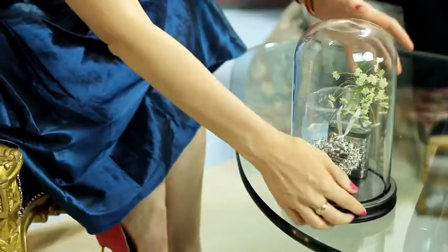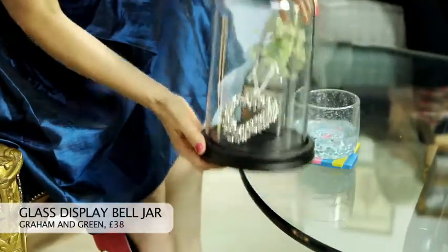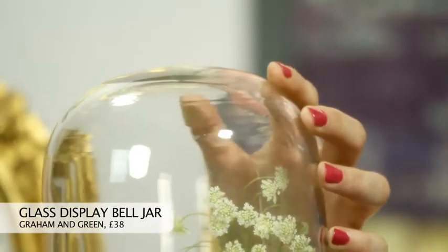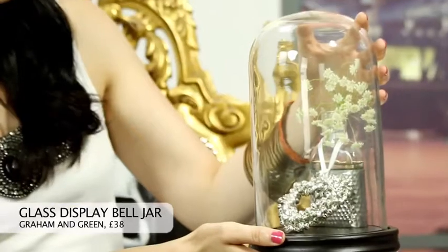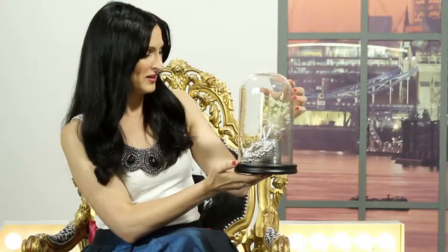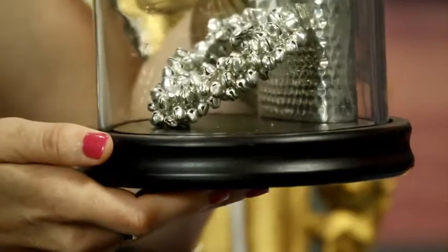Up next I have this really simple but effective bell jar, and you can put any sort of display in here — maybe a plant or just a little eclectic collection of items. I think it's really sweet, and it looks like a scientist's laboratory sort of item as well, a little bit vintage. I really like it — I like that vintage quality that it has. It's from Graham & Green, and it's only £38.